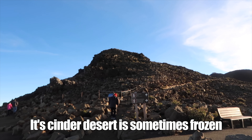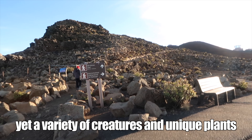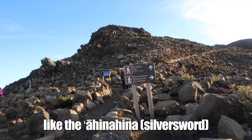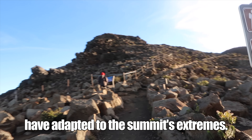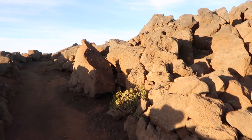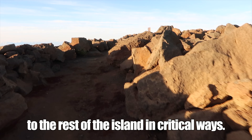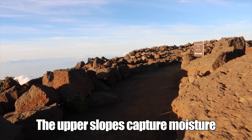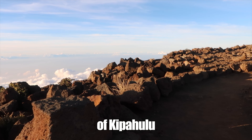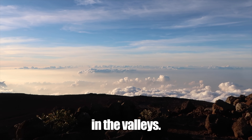Its cinder desert is sometimes frozen and seemingly barren. Yet a variety of creatures and unique plants, like the Ahinahina silversword, have adapted to the summit's extremes. Despite the contrast to the seashores of Maui, the summit is connected to the rest of the island in critical ways. The upper slopes capture moisture to nourish the rainforest of Kipahulu and feed the streams and waterfalls in the valleys.